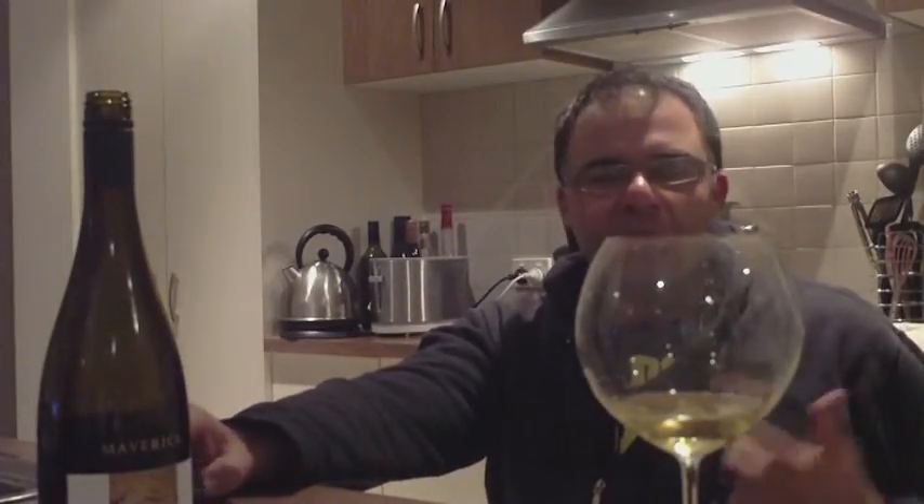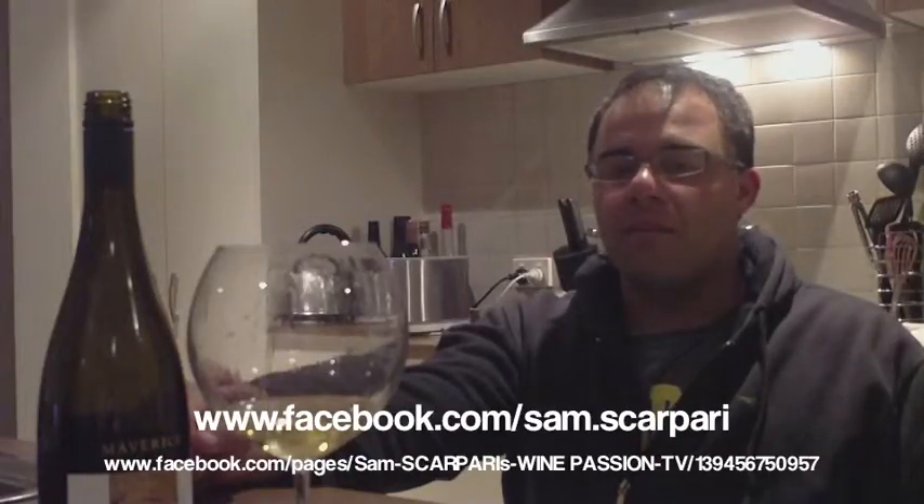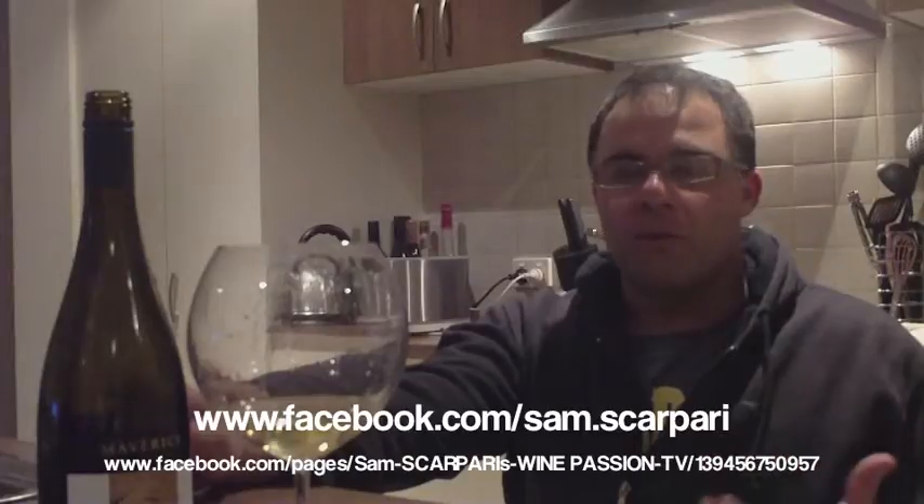Along with the melon, there's a citrus component and also a sort of white peach flesh character. Then on the back end there's more of a roasted, nutty, butterscotch quality coming through — that's obviously a derivative of the oak. All in all it's a big one, more of a medium-full body scenario as opposed to a mid-range Chardonnay.